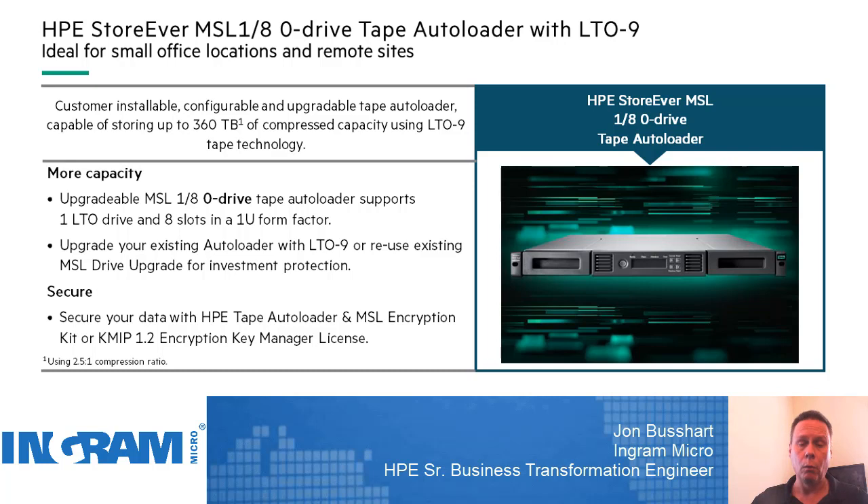HPE has solutions that go larger, all the way up to 25 petabytes. These will hold lots of tapes and lots of drives, but they all go down to a single drive configuration — just a single drive with a single tape installed. I think this MSL 1/8 represents a good medium and something that people would want to consider within their backup strategy. So why tape, why now? Well if we look at the security, overall total cost of ownership, sustainability, scalability, and the advanced archiving you can get with one of these solutions, it really makes it a pertinent solution for today's environment.